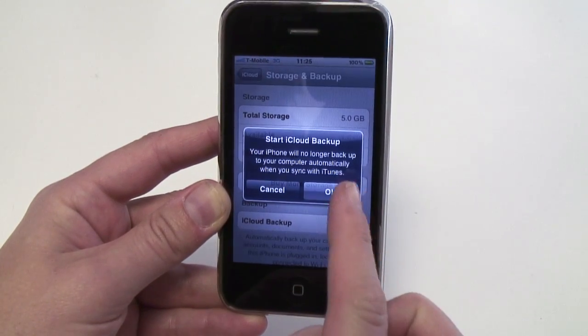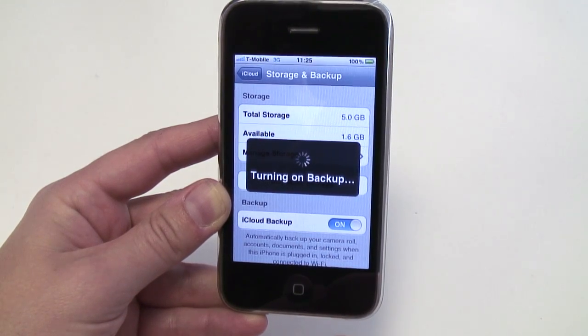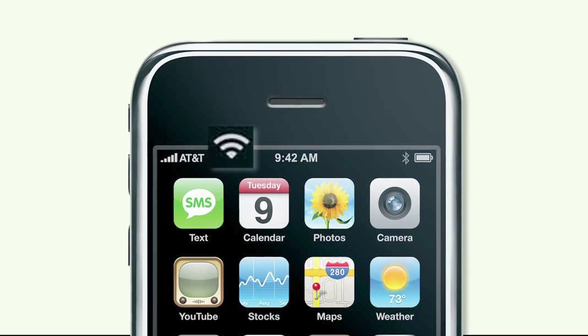your phone will automatically back up photos, documents, music, contacts and calendar entries whenever your device is connected to a power source and has Wi-Fi connection.